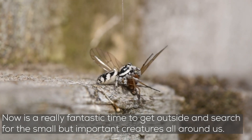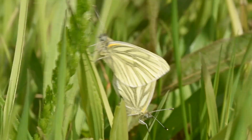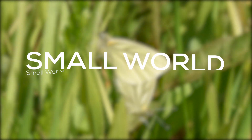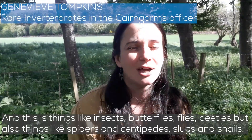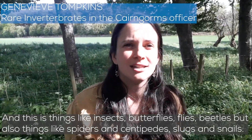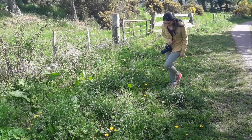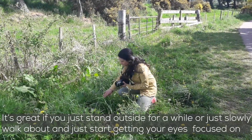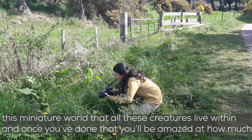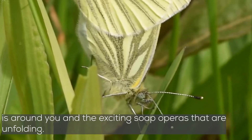Now is a really fantastic time to get outside and search for the small but important creatures all around us — things like insects, butterflies, flies, beetles, but also things like spiders, centipedes, and snails. It's great if you just stand outside for a while or really slowly walk about and start getting your eyes focused on this miniature world. Once you've done that you'll be amazed at how much is around you and the exciting soap operas that are unfolding.